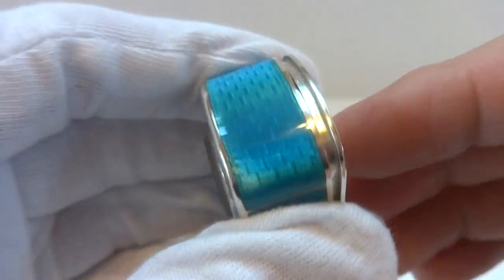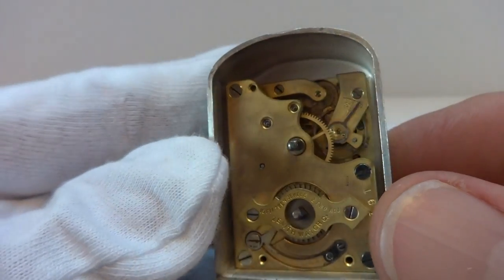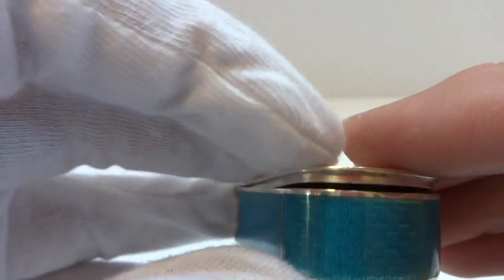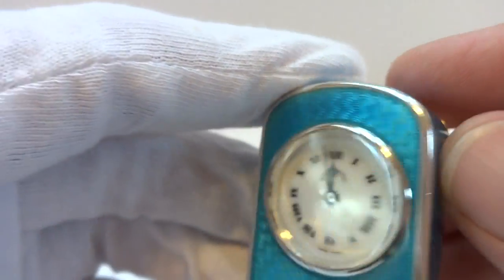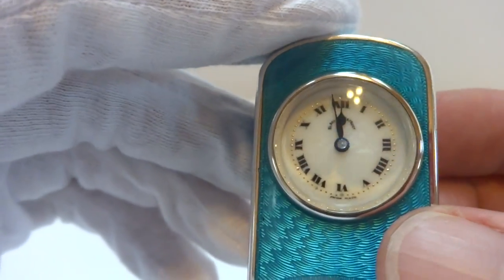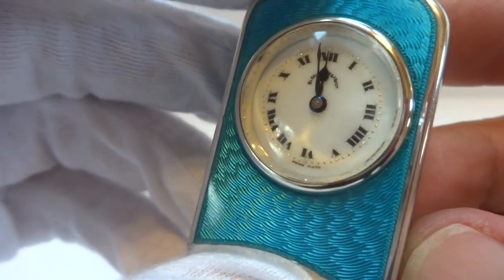Absolutely gorgeous condition. I did fully service the 8-day sub-miniature movement, so it keeps excellent time. The back closes nice and tight — it sits flush as it should. The case is solid sterling silver; this one was never gold gilt, it was always silver. And the silver against the blue really looks great.